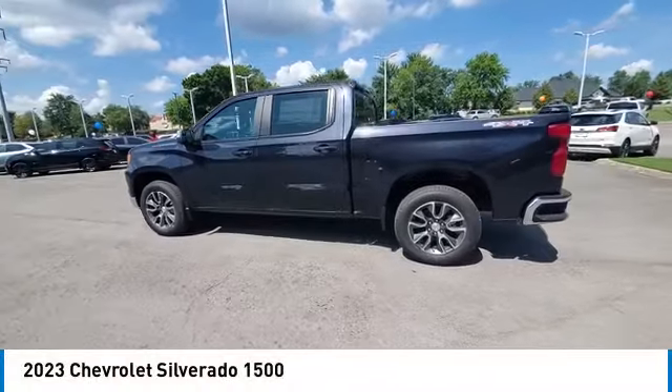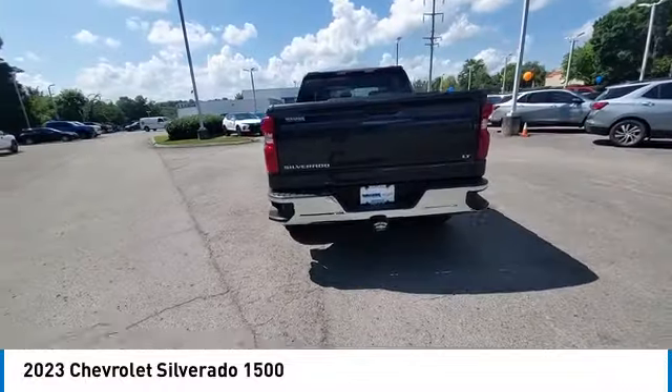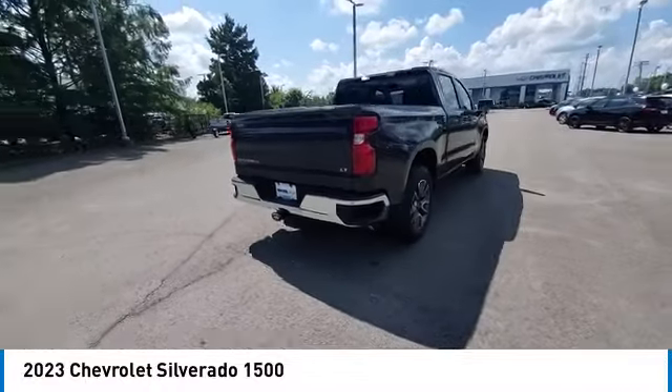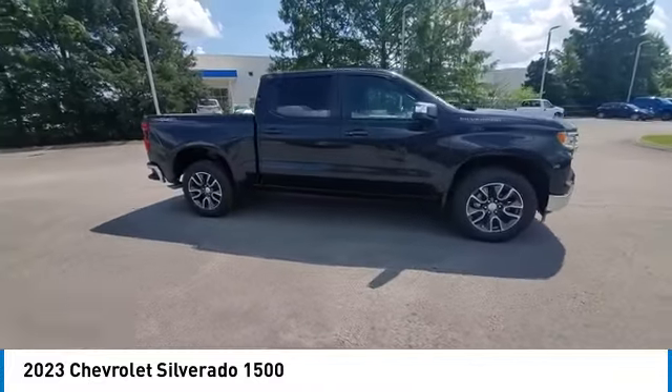Take a ride in the 2023 Silverado 1500. The Chevy Silverado 1500 has the lowest cost of ownership of any full-size pickup. Here are some of this vehicle's great options.